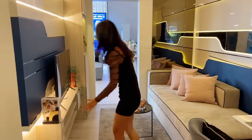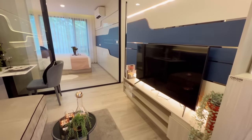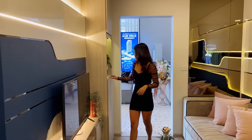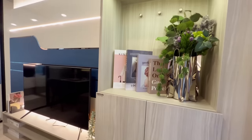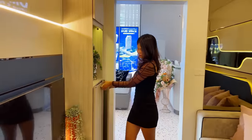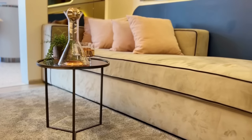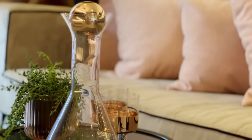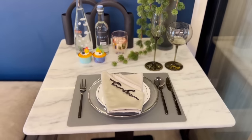Now we are in the living area. You have built-in furniture where you can put your stuff underneath and place your television with air conditioning above. There is another built-in unit for shoes and bags. There is also a nice sofa and a marble dining table.